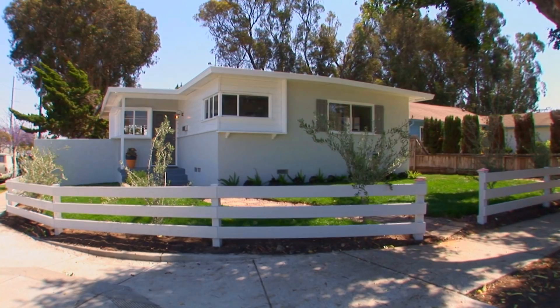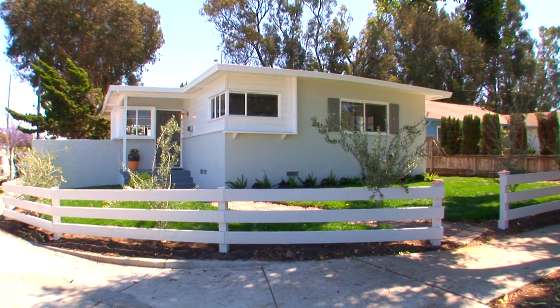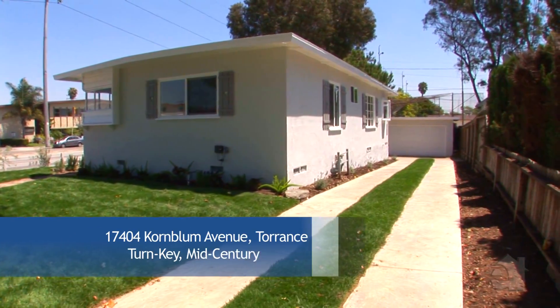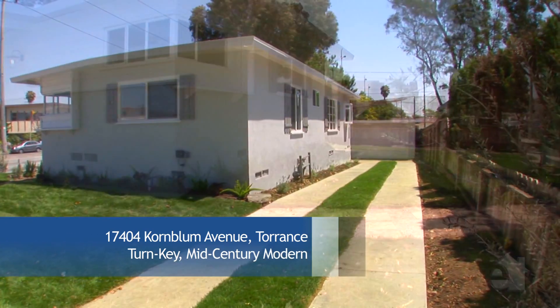Hi, I'm Jessica Miller with Coldwell Banker and this is my newest listing in Torrance, California. Come check out this mid-century modern, 17404 Cornbloom Avenue. Located in Northwest Torrance, this turnkey home is adjacent to beautiful McMaster Park and is less than a mile from South Bay Galleria.